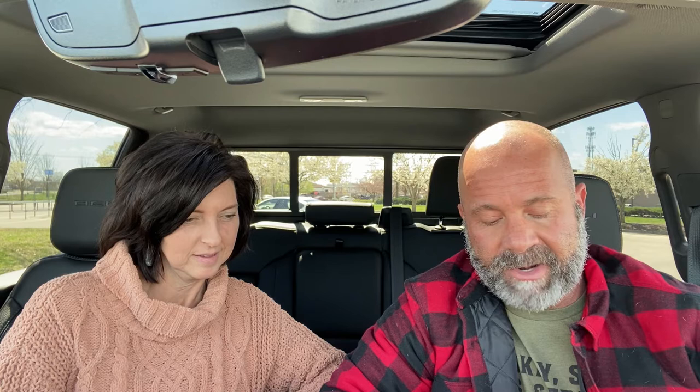The first one is Reese's Snack Bar — peanuts, peanut butter cream, whole grain brown rice. So it kind of sounds like maybe a Rice Krispie treat that has chocolate on the bottom and then peanut butter cream and peanuts on top. Let's open it and see.